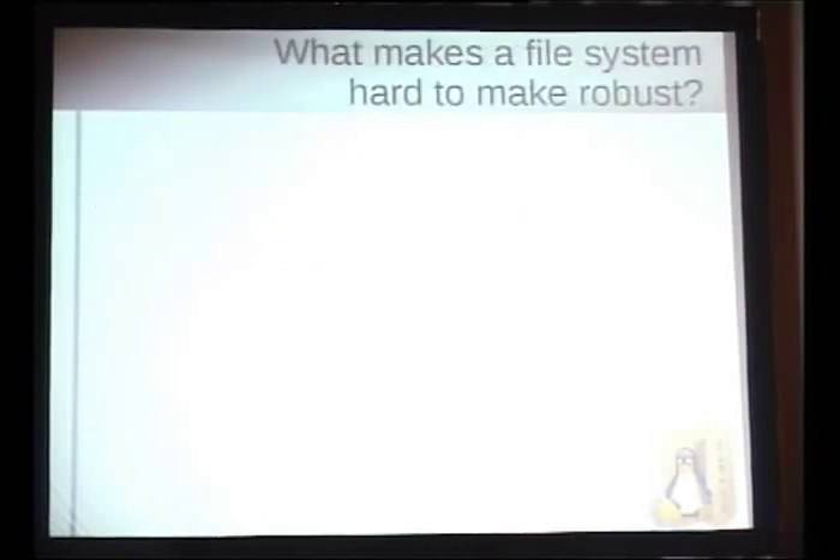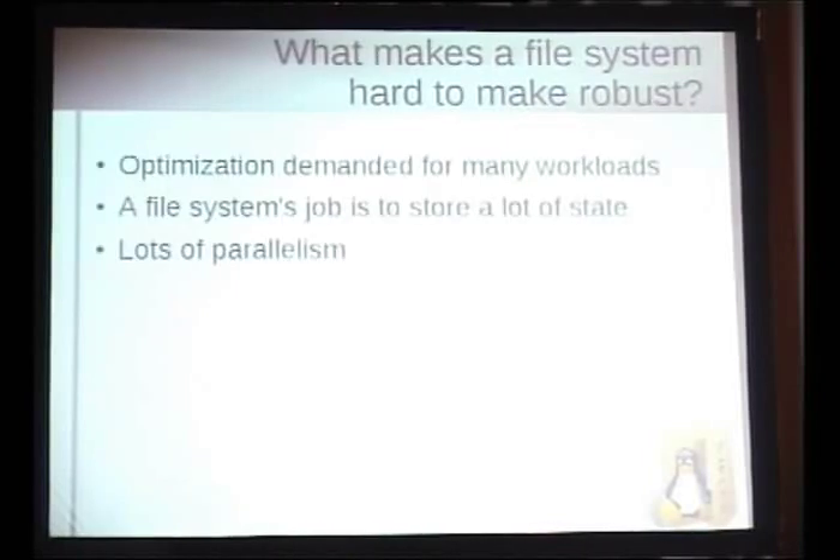So what makes a file system hard to make robust? Funny thing — it's largely the same thing. People want file systems to be fast for many different workloads, and that can be really tough. Another problem is the entire job of a file system is to store state. When a user reports a bug, I usually don't have access to the state of the file system — it might be a 100-gigabyte or terabyte disk. And file systems inherently have a huge amount of parallelism, with lots of processes all hitting the file system at the same time.